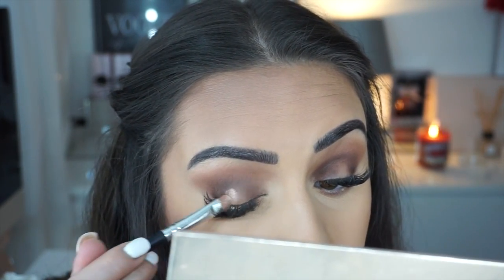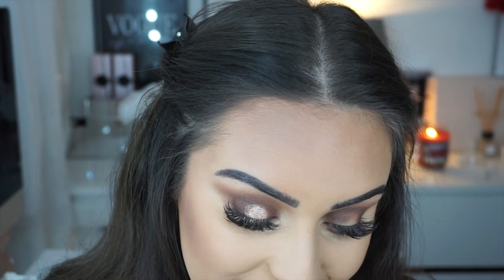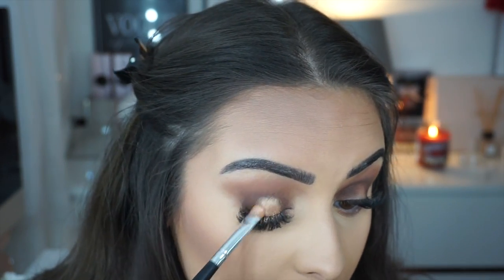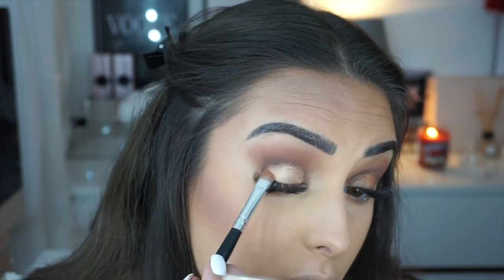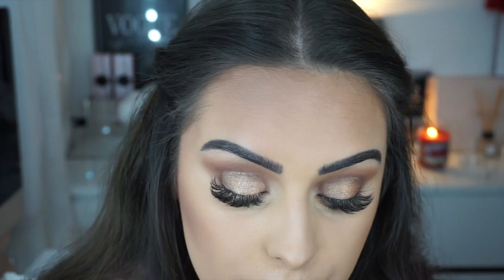I'm mixing Bronze Bay, VIP Vibes, Copper Me Fancy, and 24K Gold — basically all the gold shimmers together. I've decided instead of a strict halo look, I'm popping the shadow on the whole lid because the Deep Soul color went a bit too dark. I'll blend it all together. Then I'm using the shade Champagne Chic in my tear duct and on the brow bone.